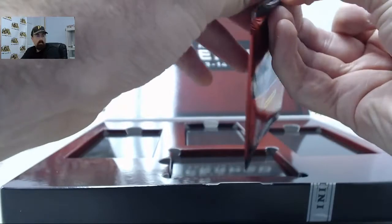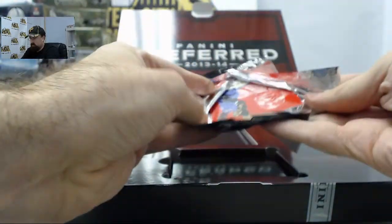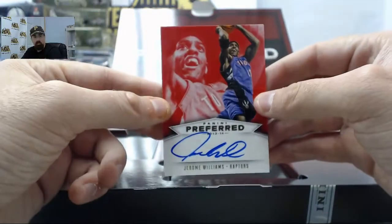Final pack here of box number 2 of 4. Jerome Williams for the Toronto Raptors, 17 of 99.